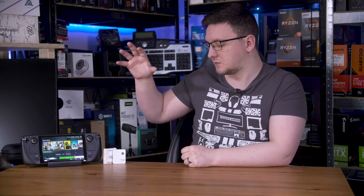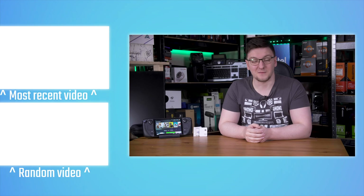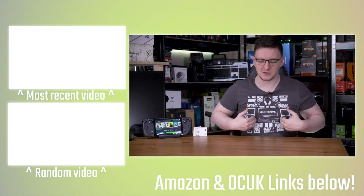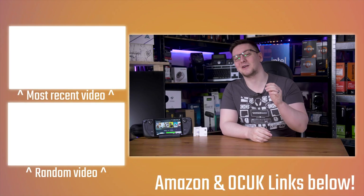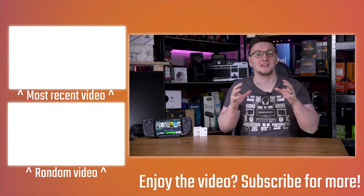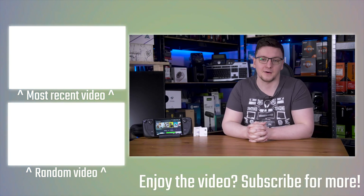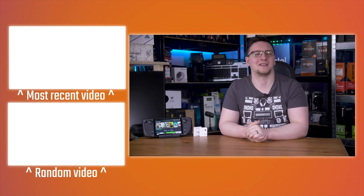If you have any suggestions of things you want to see me test with the Steam Deck, or maybe microSD card versus SSD comparisons, do let me know in the comments below. If you want to support the channel, you can do so through YouTube, Patreon, or pick up a hoodie or t-shirt. You can also check out OSRTT.com for response time or latency testing, and the rest of the links in the description. Thanks for watching — hope you enjoyed it. We'll see you on the next video.